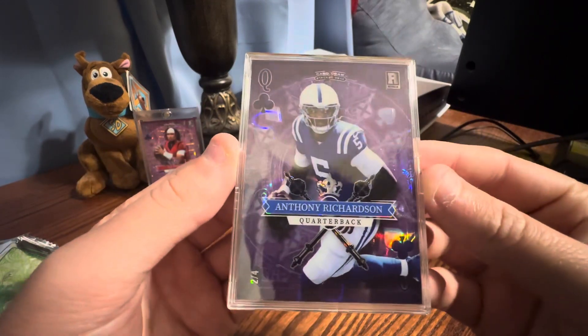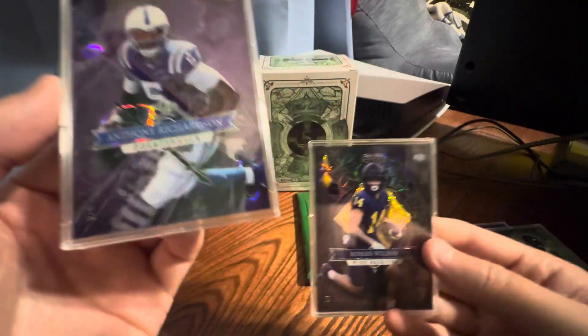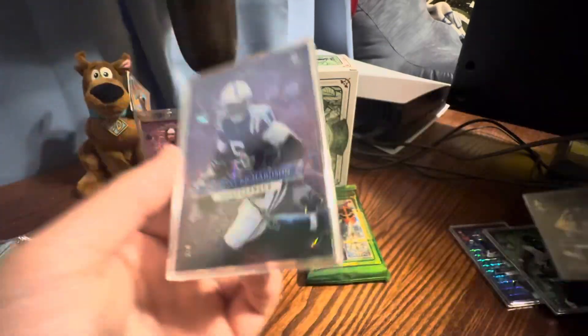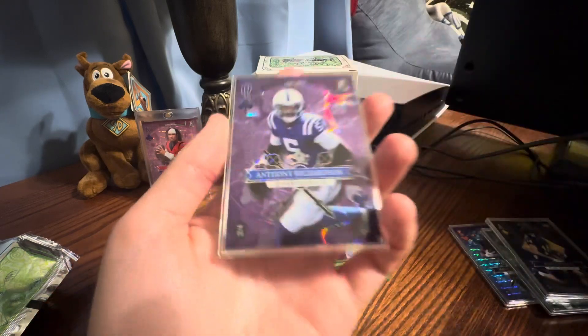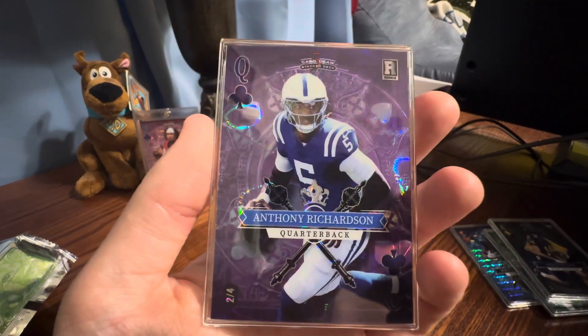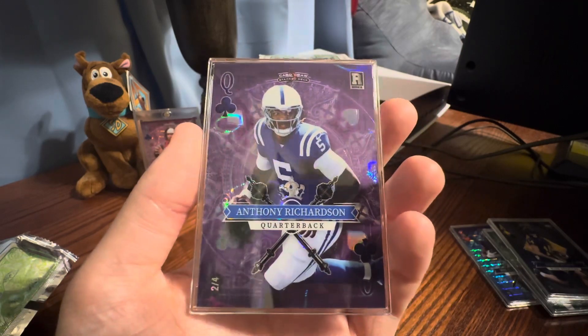We got an Anthony Richardson. This is still a rookie for Anthony Richardson, so it has to be like a draft product. Let's get the case off. We got this like purple lava — it looks pretty cool. Purple lava queen.